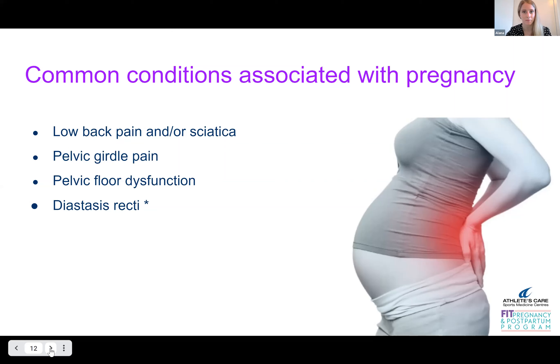The last point here is diastasis recti — I'm sure a lot of you have heard that. Basically what it is, is a widening of your midline of your abdomen. This is a normal process; it has to happen for the baby to grow and for you to grow. There's a lot of fear around this condition in the literature and out on the internet, but I just want to say this is normal.